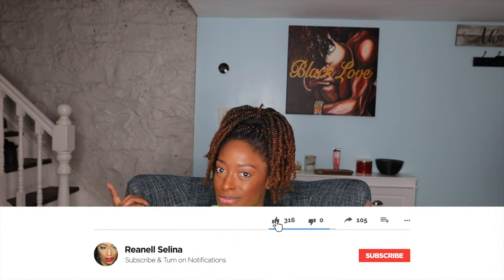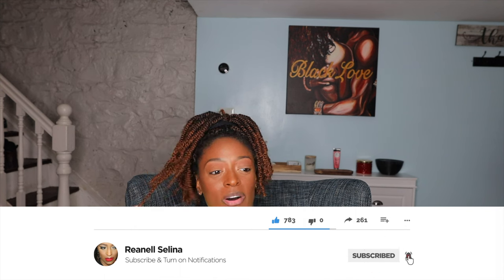Hey guys, I am back with another video and today we are going to be doing a Shein haul. I'm actually doing another haul video after this, so if you see me in this shirt again, that's why. But today we're gonna be doing a Shein haul — I'm gonna be trying out some things I have not ordered.